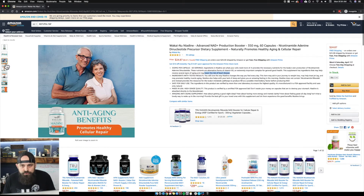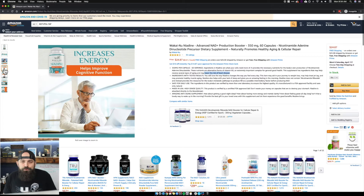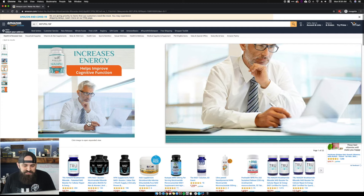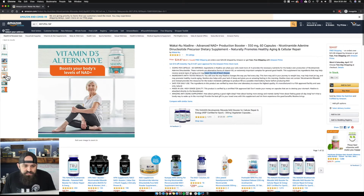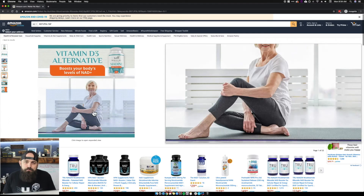Now some lifestyle images — who do you serve, what's the audience? It promotes healthy cellular repair, so they're telling you what it does. It improves cognitive function and has a guy there using a laptop, which goes hand in hand — he's using his brain, probably thinking and focusing hard. So those all work well.